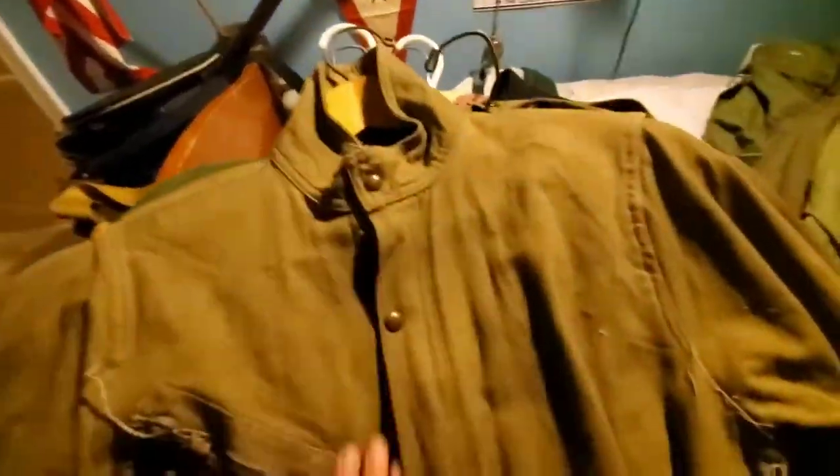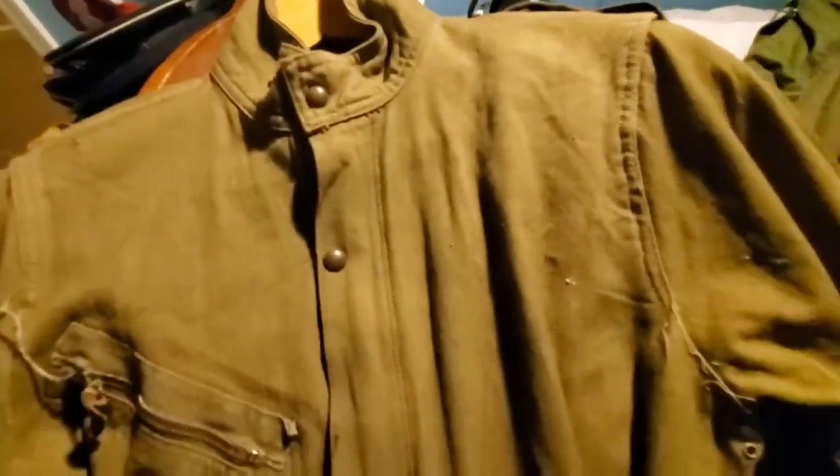Here is an engineer coat - if you could smell it you'd just smell oil and gas. It's from World War II. You can see it says 'Type A-4' on it, and it says 'Property, Air Force, U.S. Army.' There's a little chain on it - I don't know why the chain is there.